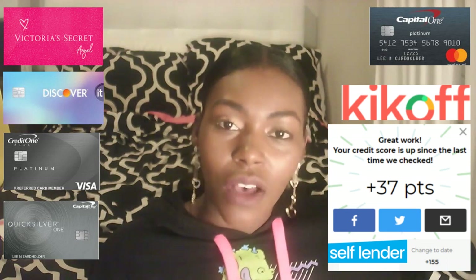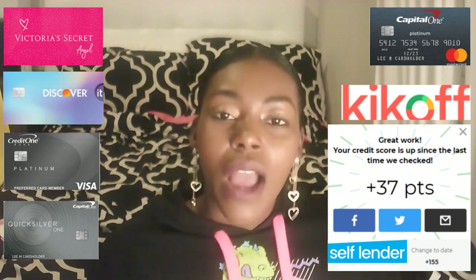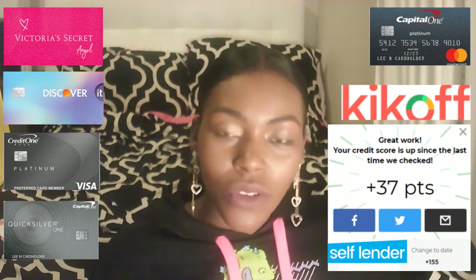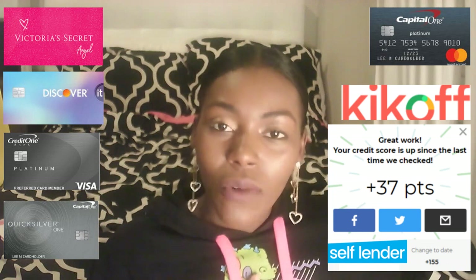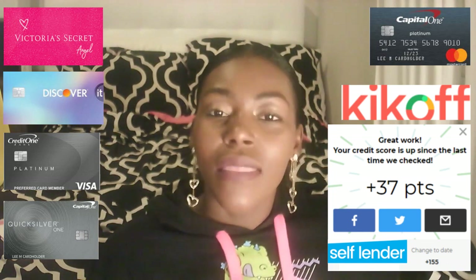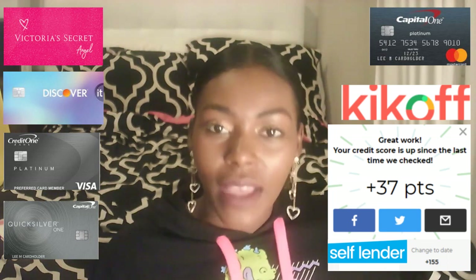After you sign up for Kickoff, I also want you to sign up for Self Lender. With Self Lender, it's a bit different. My credit score went up a total of 155 points since I've been with them, and that's the only reason why I went up so much.